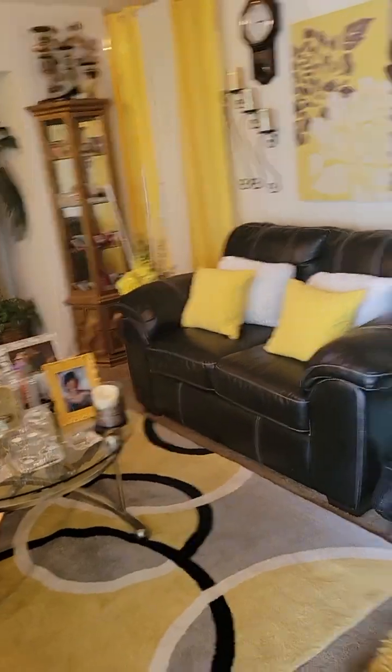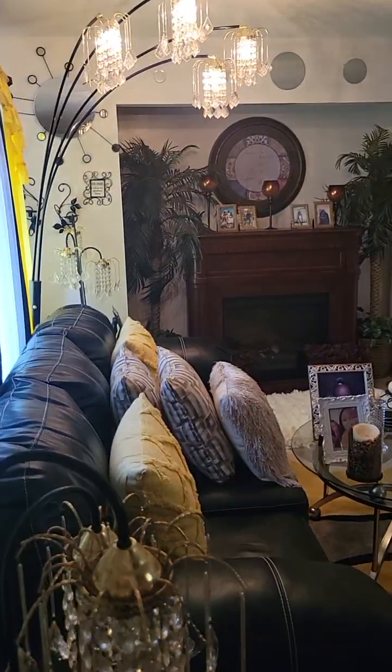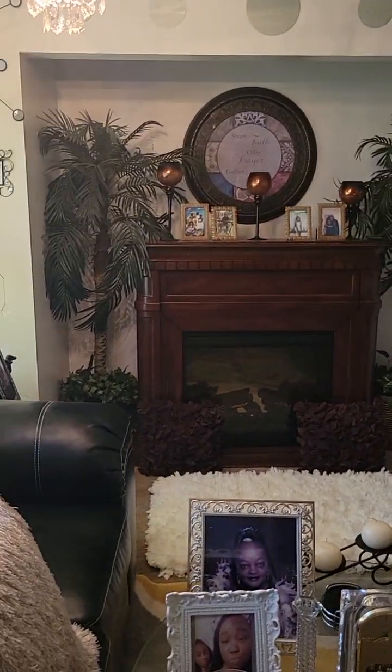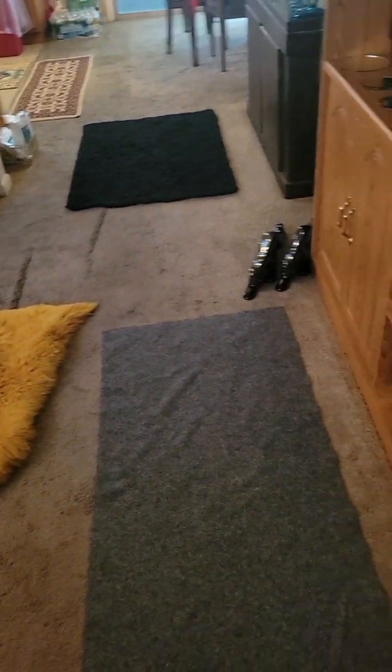We walk into the living room here. Got kind of an alcove back there with the fireplace sitting in there. Need some carpet or flooring.